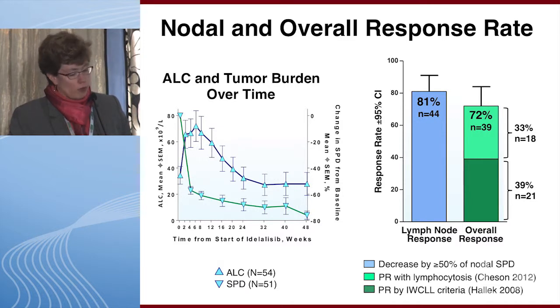In the initial phase one study, which Dr. Sharman presented data from, the pattern of response clearly associated with B cell receptor pathway inhibitors was demonstrated. On the left you can see very rapid nodal reduction with idelalisib, while at the same time the lymphocyte count rises quite significantly, peaking generally around one to two months and then declining to a level which can still be above baseline.